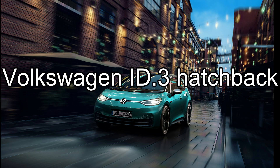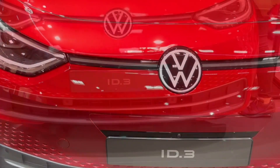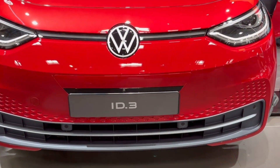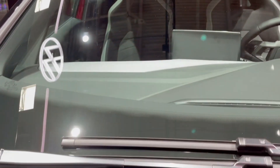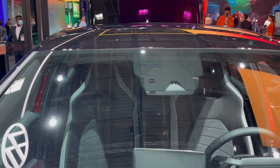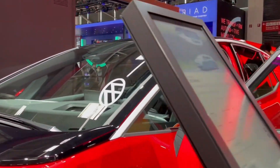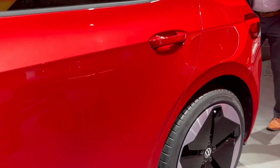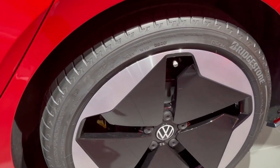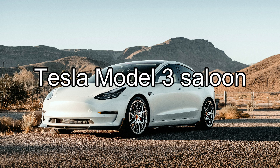Number 5: Volkswagen ID.3 Hatchback. If there's a brand that reassures buyers they're in safe hands during their transition to electric motoring, it's VW. The ID.3 replaces the e-Golf, and VW says its new car is as important as the Beetle and Golf. It plans to sell 100,000 annually by the end of 2022, and the ID.3 is the springboard for a whole range of electric Volkswagen ID-branded models. The ID.3 looks like a futuristic Volkswagen Golf, but it's been laid out to offer a similar amount of interior space to a Volkswagen Passat.